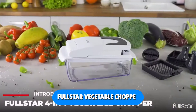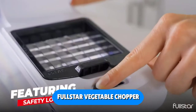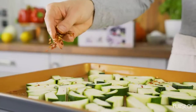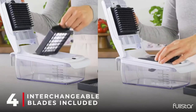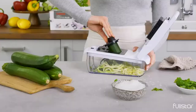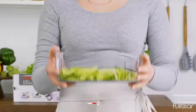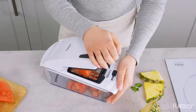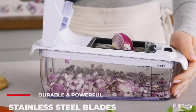The Full Star Vegetable Chopper is a multifunctional appliance that can be used for a wide variety of tasks in the kitchen, including chopping and slicing vegetables, making salads, and frying french fries. The vegetable chopper may be used with minimal effort, learned quickly, and used for years without breaking. This original vegetable chopper is the best option for those who seek a simple and efficient method of food preparation.